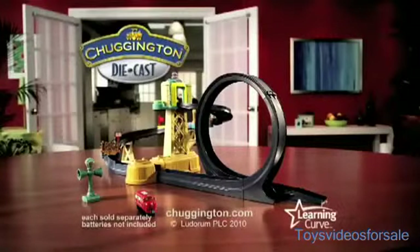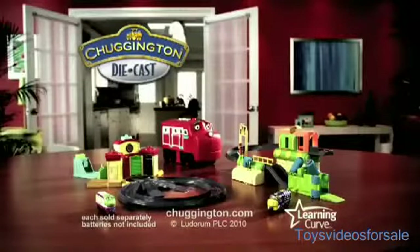Chuggington! The training yard with Loop Playset. Other engines and Playsets sold separately. Batteries not included from LearningCurve!